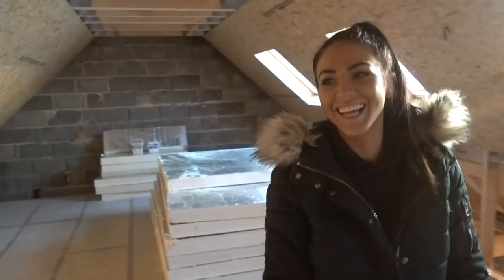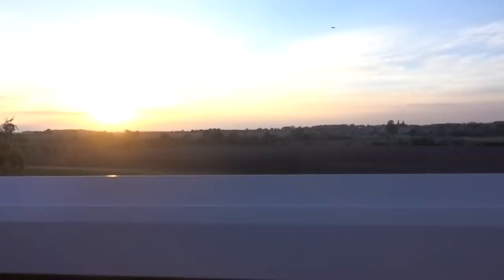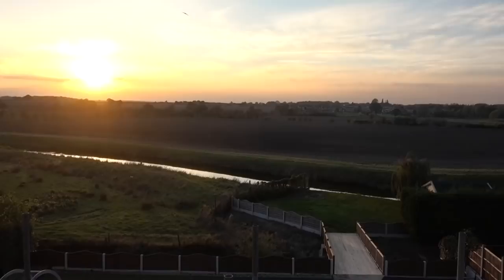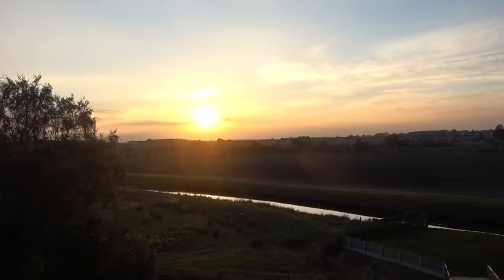You've got to check this out guys. Look at that - I know we keep showing this on most of the clips, but that's what we bought it for. Look at that - the river, all the way down. And watching the sunset every night, well, when it's not raining.